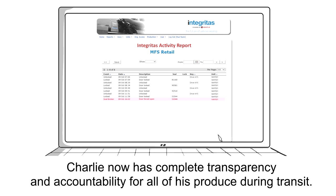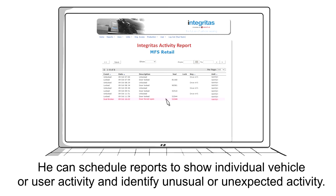The result? Charlie now has complete transparency and accountability for all of his produce during transit. He can schedule reports to show individual vehicle or user activity and identify unusual or unexpected activity.